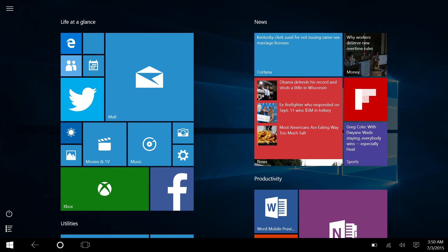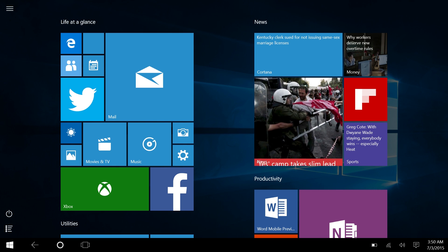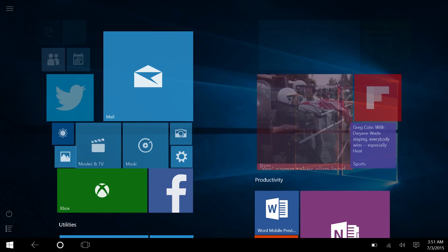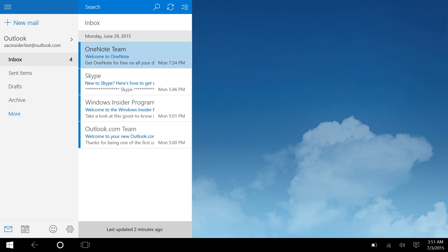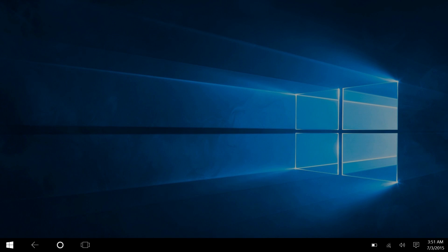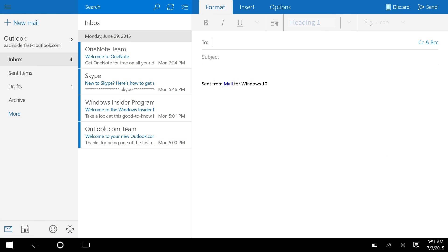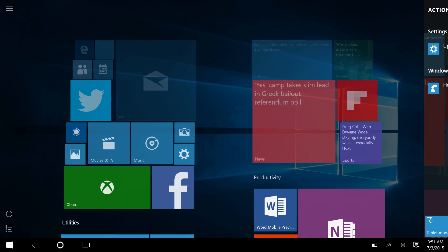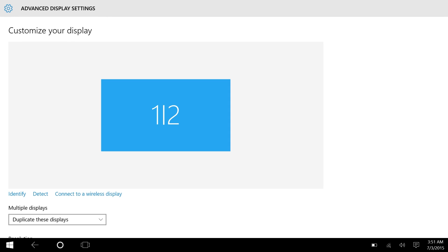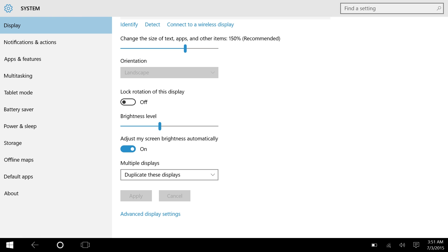The taskbar acts more as a system status bar and navigation bar in tablet mode. Let me show you — if you open up the mail app, the taskbar is still on screen. For example, in the settings app, if I go into Display > Advanced Display Settings and want to go back, I just press the back button and it takes me back to the previous menu.